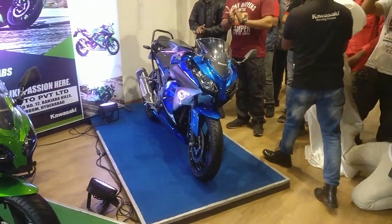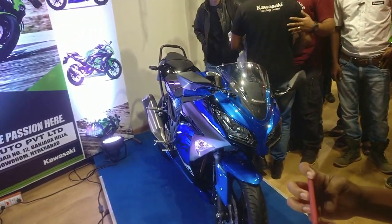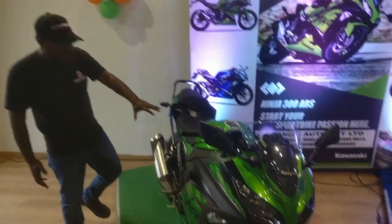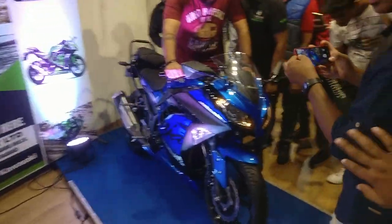Doesn't it look beautiful? The new radical paint scheme — the blue color, the plasma blue, as well as the typical Kawasaki green. The difference is you get some kind of a matte finish here that is more glossy.